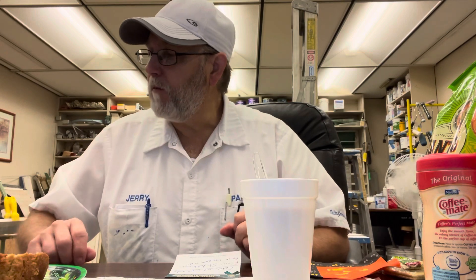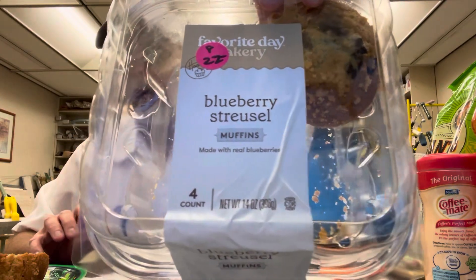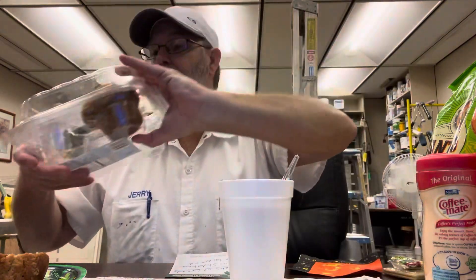But there you go — Favorite Day Bakery, Target brand, blueberry streusel muffins. Pretty good. Thank you for watching, I appreciate it. We'll see you on the next one. Bye.